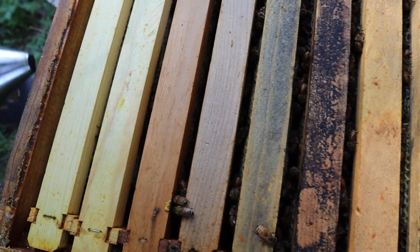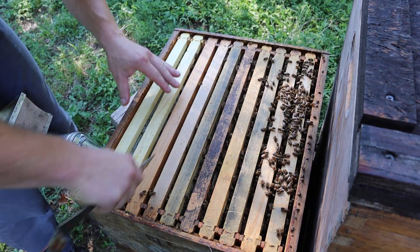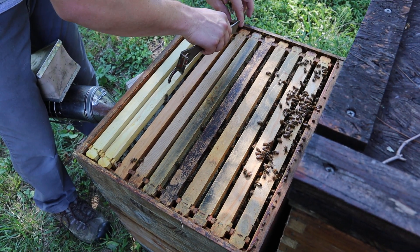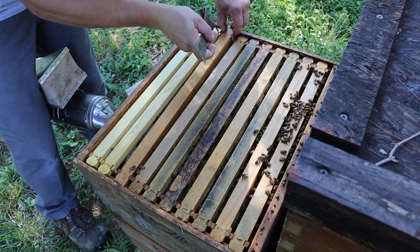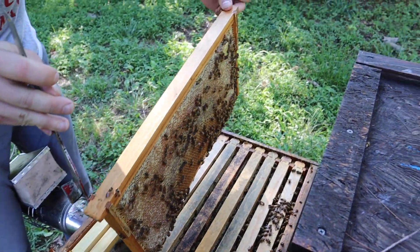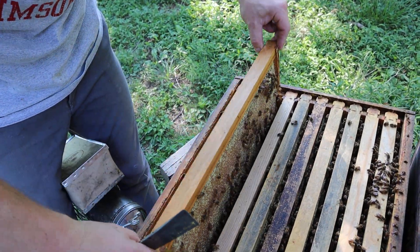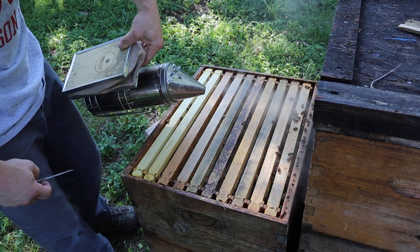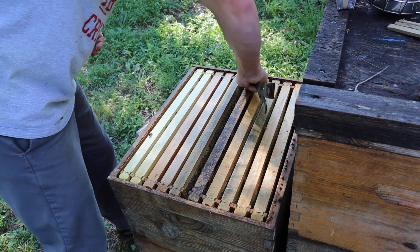I've got ten frames in these boxes. I anticipate that these won't really have a lot of brood — brood will probably start around the third frame in. That's not always the case, but it gives a much higher percentage chance. And indeed this frame is mostly food, which is excellent. There needs to be plenty of food, but we also need to check the queen and see if there's brood. I've had about 15% of colonies supersede their queen this time of year, so let's drop down to a center frame and see what's up.